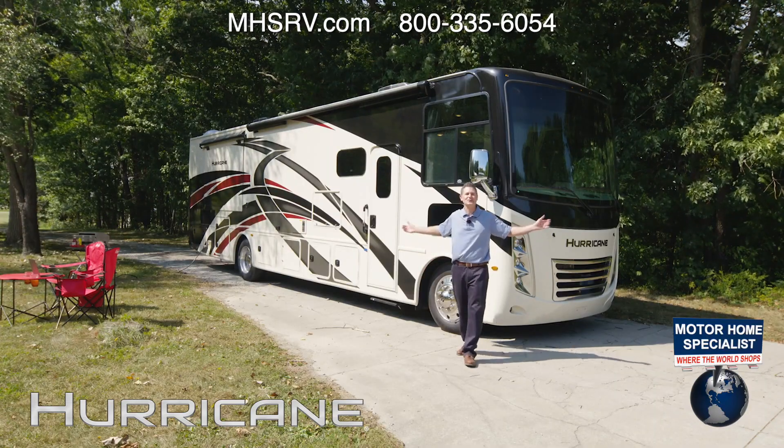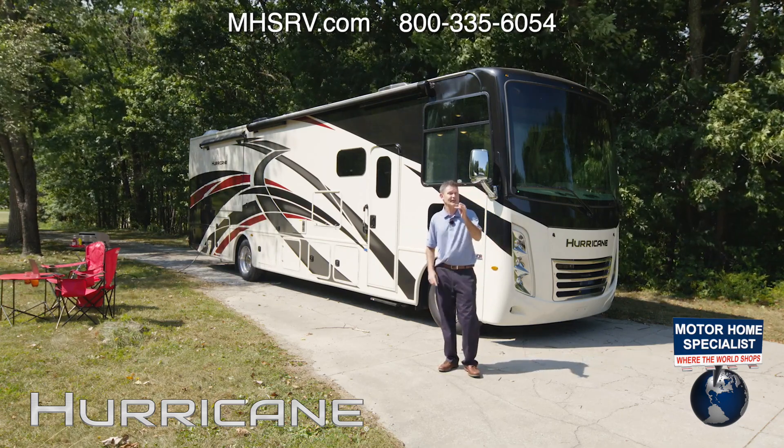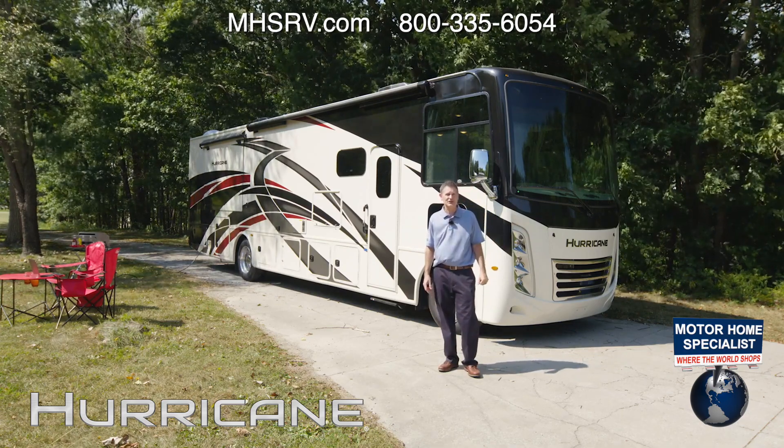This is the 2022 Hurricane. For all the features, specs, and to find the Hurricane floor plan made to fit you, visit ThorMotorCoach.com.